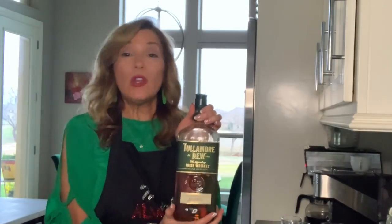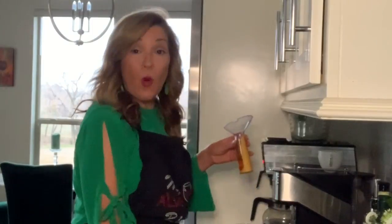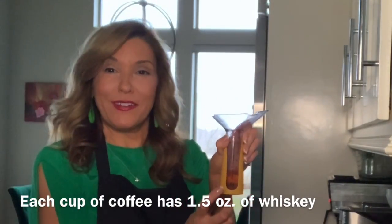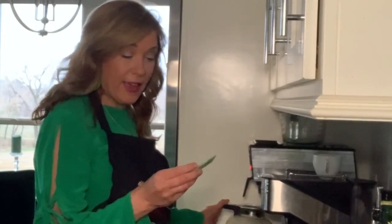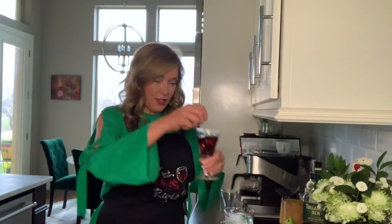Then we have Tullamore Dew Irish whiskey. Freshly brewed coffee. For each one, you put in one and a half — I do a little jigger here. This is my measuring for my whiskey. But first you pour the coffee in. I have used a package of stevia in the raw. You can use raw sugar — that's not keto, but that's how my husband drinks it. Stir it up until the granules dissolve at the bottom, and you put in about that much coffee.